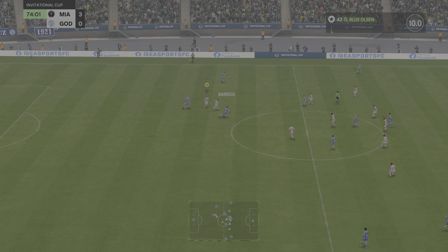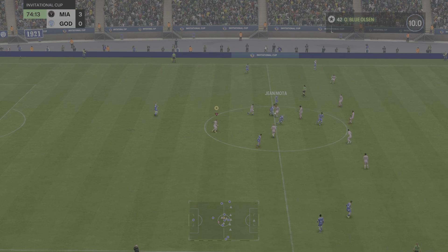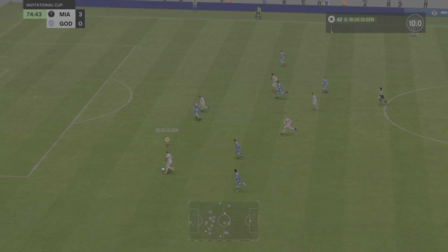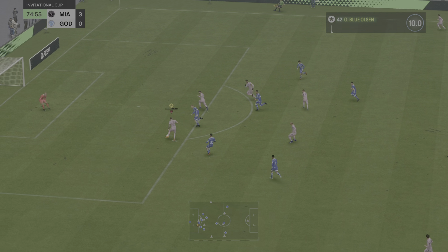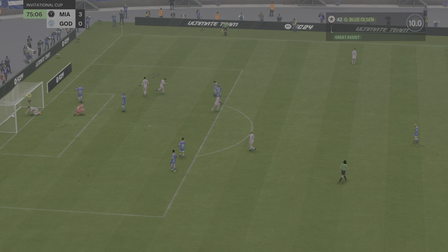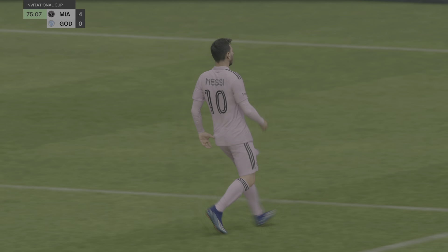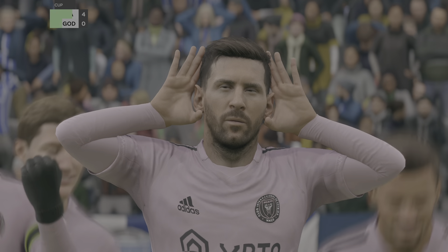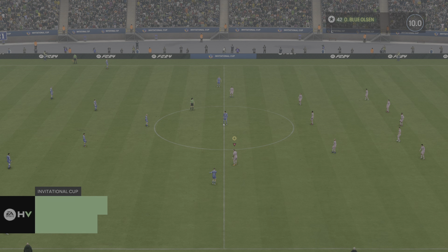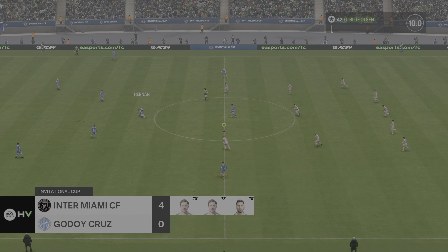Barrios, really getting stuck in. Well, it could be on for him here. A goal, giving his team precisely what they were looking for. Now he deserves to celebrate it. Two on one — the keeper has no chance here. As you can see, it's a well-taken goal in the end.